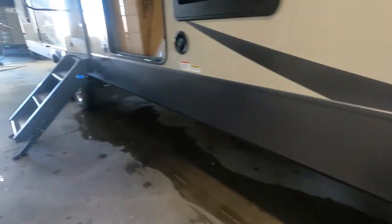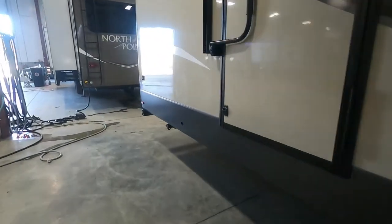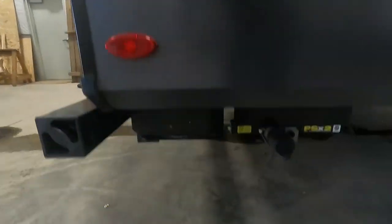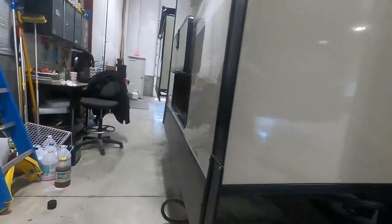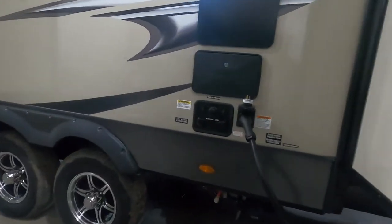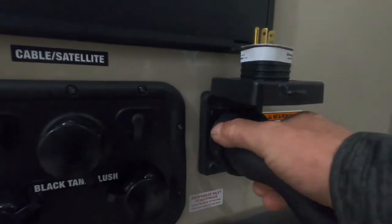Run the front ones down, and you have the same mechanism in the back — controls right here, extend and retract. Get your unit stable. Now we can hook up our power and water. Coming over here to your off-campsite side, between your slides — normally your slides will be closed at this time — here's your 50-amp power service.